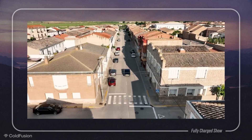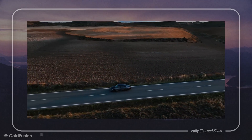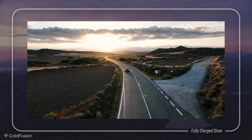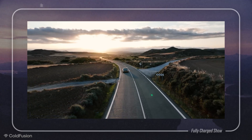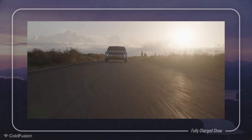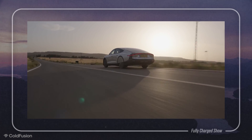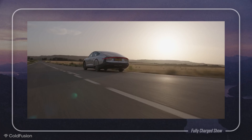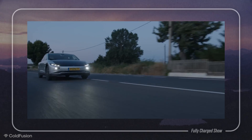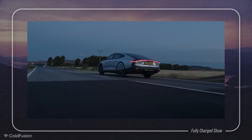Some of our less technically inclined viewers may be wondering why Lightyear are so obsessed with efficiency. Currently, the popular method for giving an electric car big range is by giving it a really big battery. But doing so has negative knock-on effects on cost, weight, and about a million other things. But if you instead design an electric car to just be very efficient, all those problems go away. An efficient EV can make do with a smaller battery, which makes it cheaper to buy, cheaper to run, lighter, better to drive, quicker to charge, and ultimately kinder to the planet. Efficiency is the magic key to making electric cars better, and it is ridiculously overlooked in modern car design.